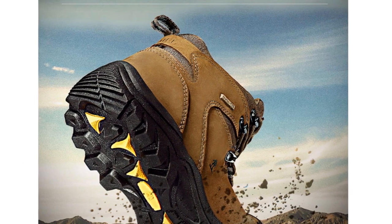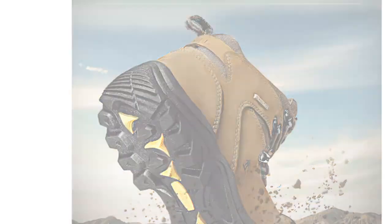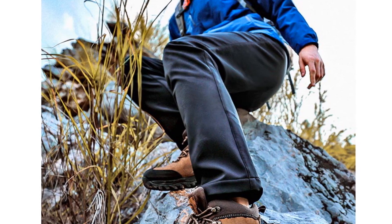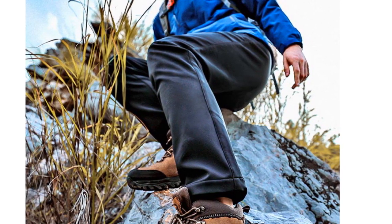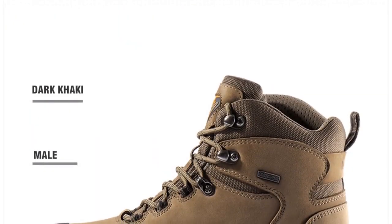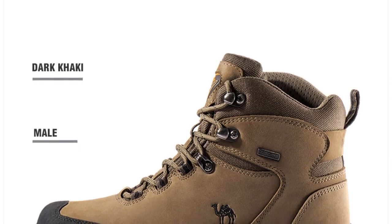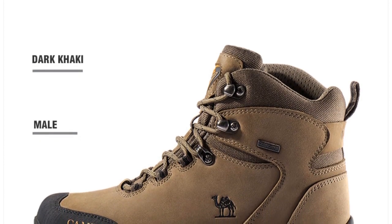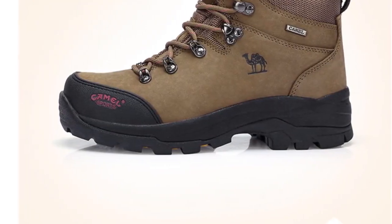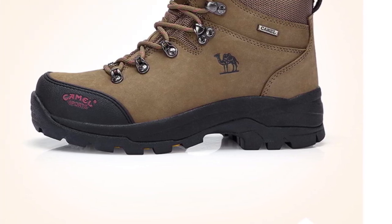Whether you're trekking through forests or conquering mountain trails, the Camilla 842,865A Hiking Shoes offer the necessary stability and grip. Suitable for both men and women, these unisex hiking shoes are a versatile choice for outdoor enthusiasts. Whether you're a professional hiker or an avid adventurer, they provide the necessary features, durability, and comfort for your outdoor pursuits.